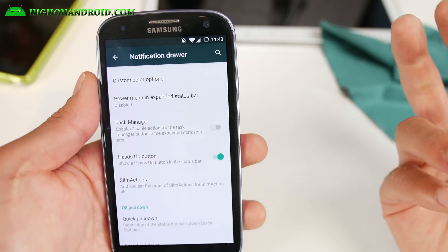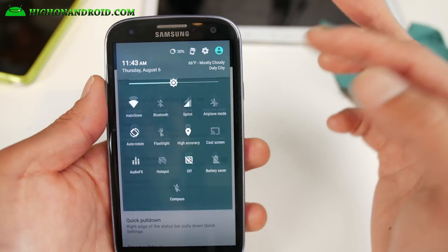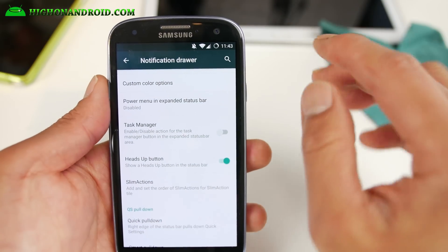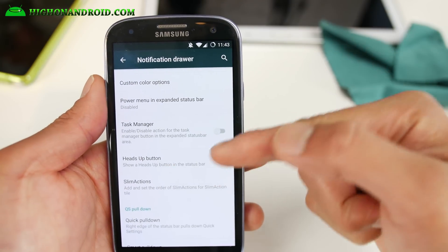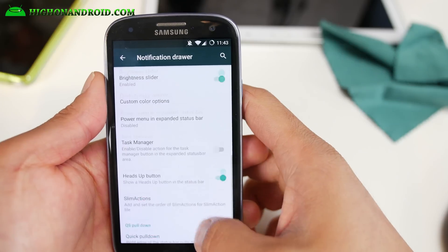Also let me show you the heads-up button — this is really cool. You know how with Lollipop you get notifications and sometimes you're playing games or watching movies and it's annoying? This will put a little button in the notification drawer and it will disable all of your notifications when you don't want them, and then you can toggle it back. This is the only ROM I've seen that has it.